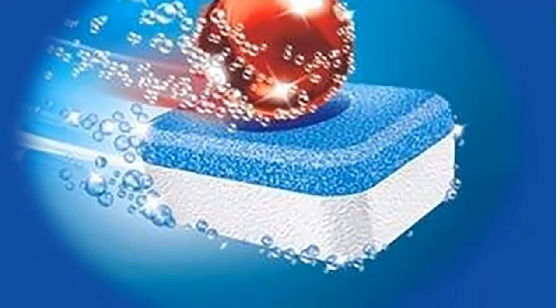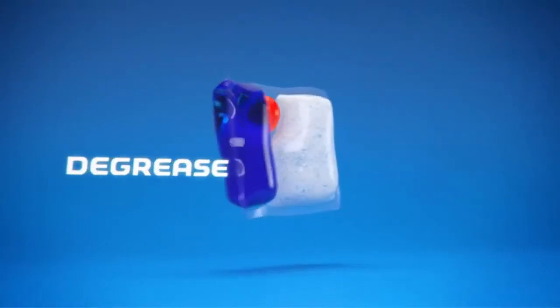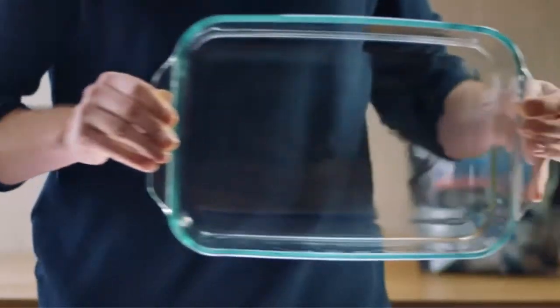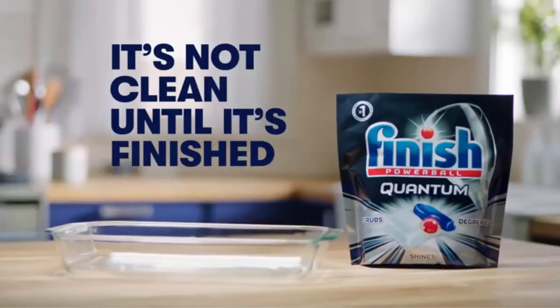New Finish Quantum provides the ultimate clean and shine with three separate fast-dissolving chambers delivering three different power actions: breaking down and lifting the toughest messes, grease-cutting power, and a finishing boost of shine. It also dries dishes and prevents spots.